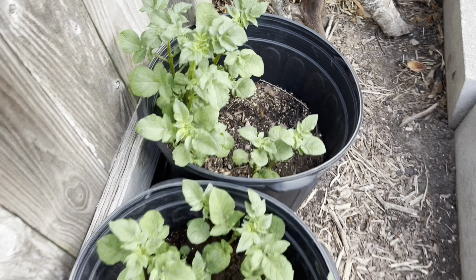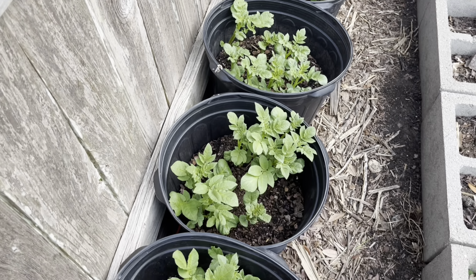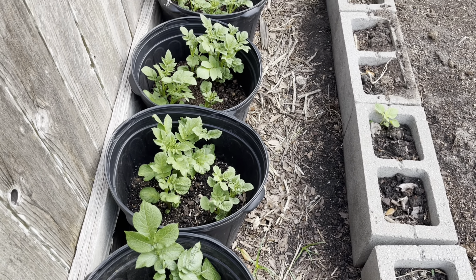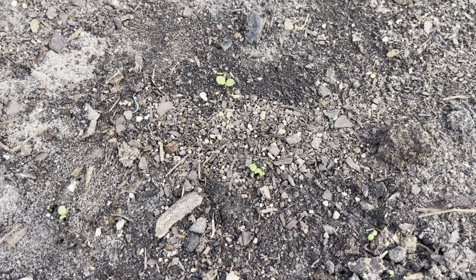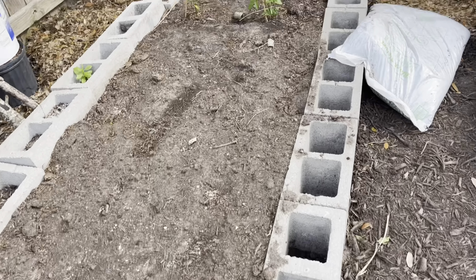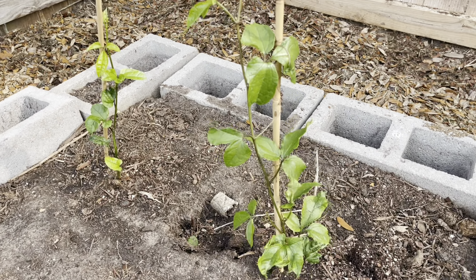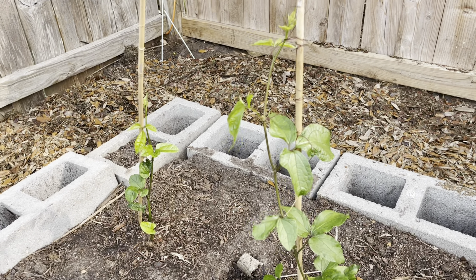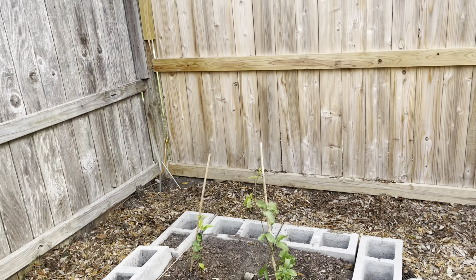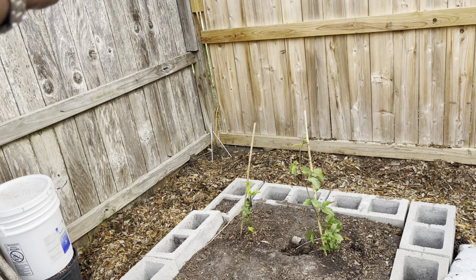I did plant some sweet bitter leaf seeds over here — they're barely breaking ground, just coming up. So this bed is going to be my sweet bitter leaf bed, along with my pair of ugu plants. I have two of them growing over here, and the idea is that they will eventually find that fence — I will trellis and let them cover up this area.